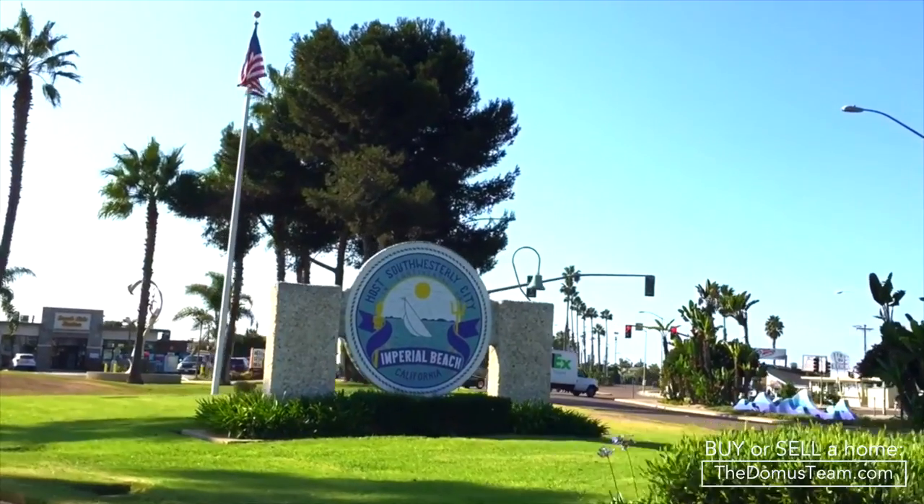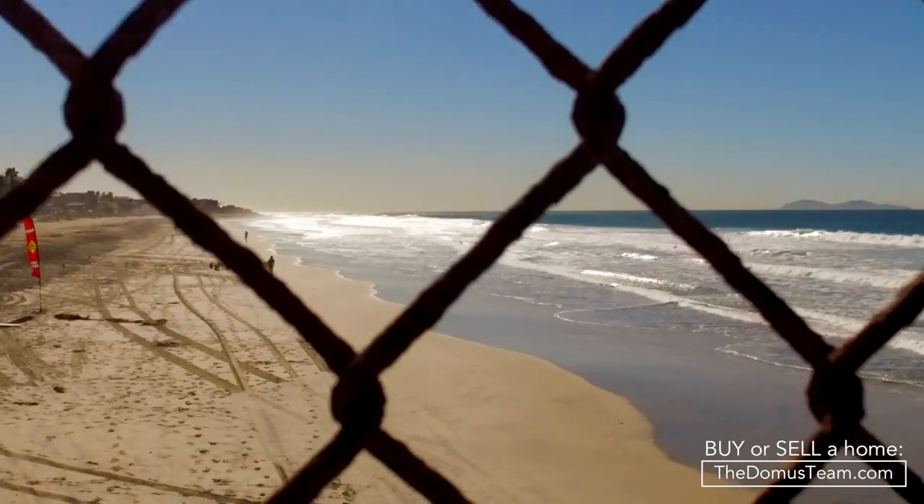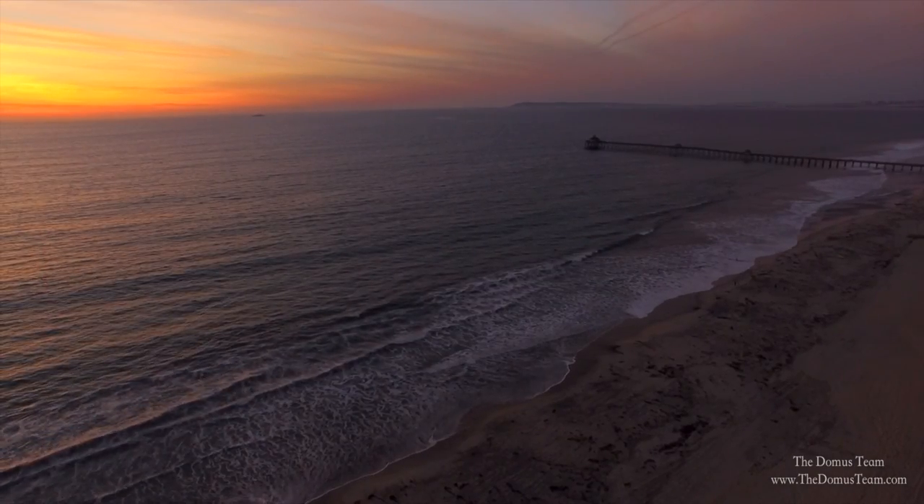With even much more to offer, Imperial Beach is a must-visit community that is always improving. Take a cruise down the Silver Strand and check it out — you won't regret it!